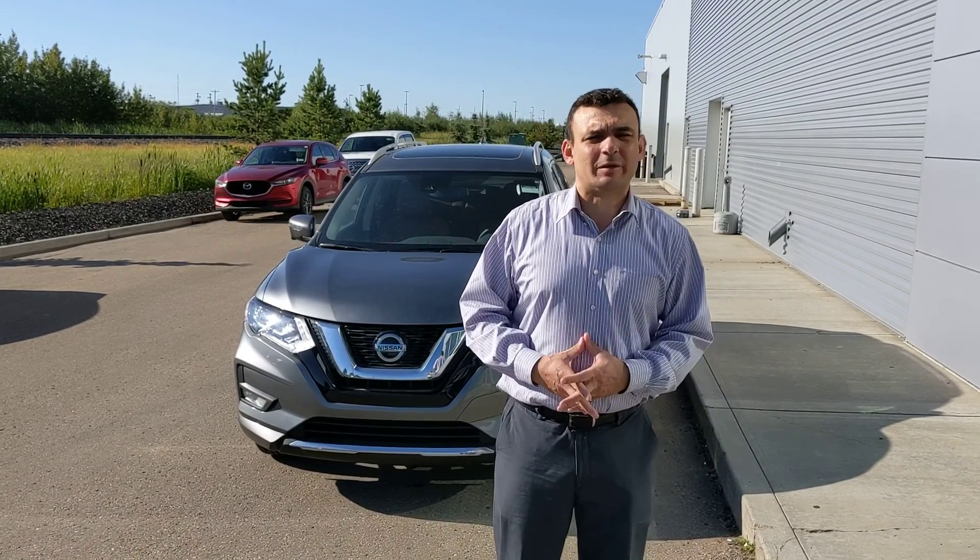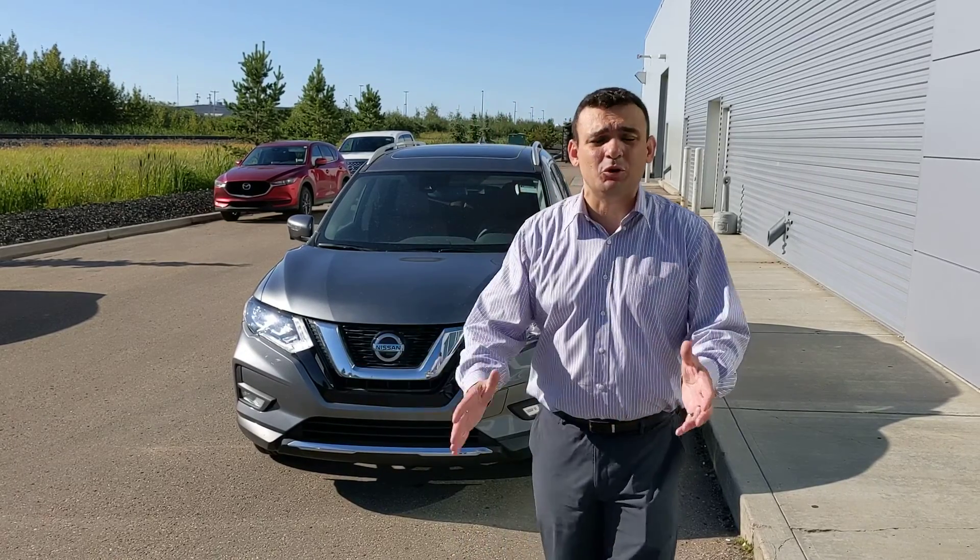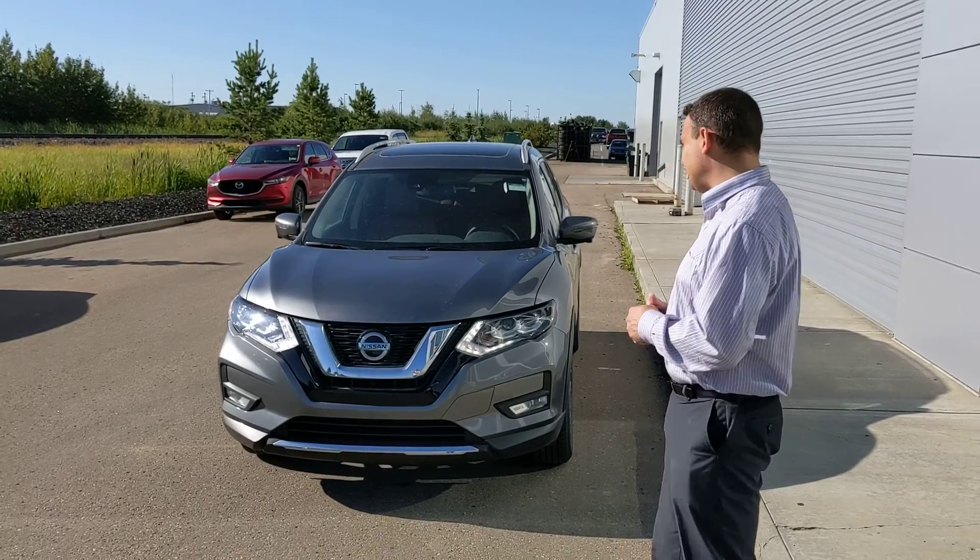Good morning Andrew, this is Sal with LA Nissan. I'm the one that just tried to phone you a little bit ago. I just wanted to step in front of the camera so I can introduce myself properly, as well as give you a closer look at that beautiful 2020 Nissan Rogue SL that you were interested in.